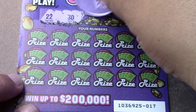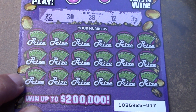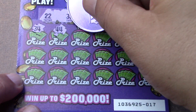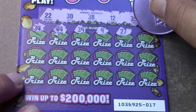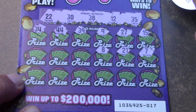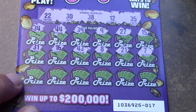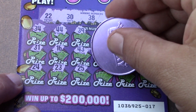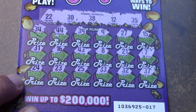We have double deuce, a number 30, 38, 12, and a 35. We have 34 — a little one-off action. No 40s, no single digits. 39, no 9, 27, 15, number 7, 21, a little dyslexic match. 8, 43, 16, 31, 24, and a 23, 25, 33, 32, and a 37. So a bunch of one-offs, no matches.